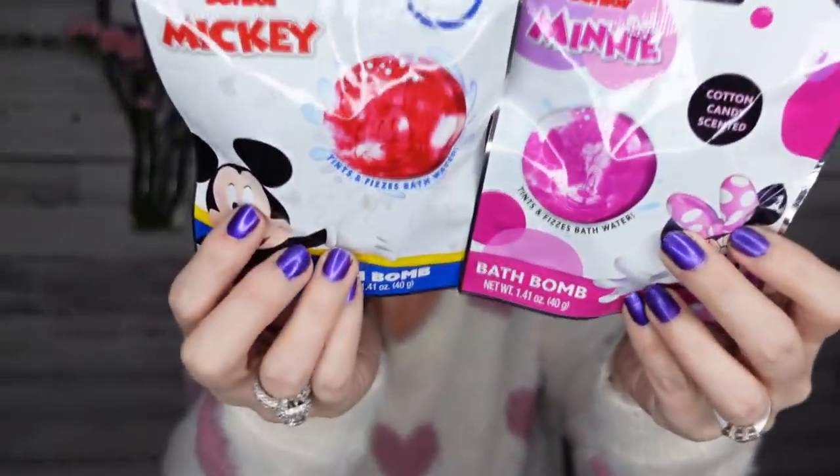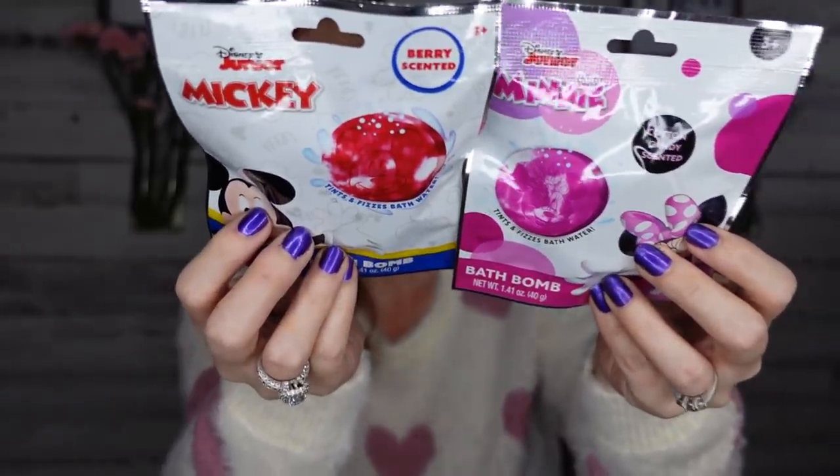I came across some new bath bombs — well, these are actually bath pucks. They're not round, and I've never seen pucks at Dollar Tree before. They're for ages three and up. We have Minnie Mouse in cotton candy scent and Mickey Mouse in berry scent. My daughter loves bath bombs and so do I, so I decided to pick those up and see if they actually work.